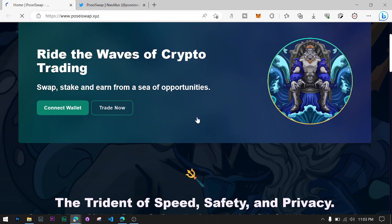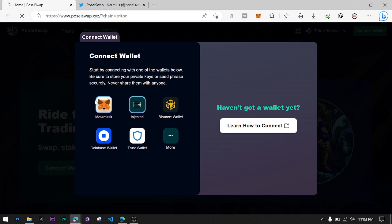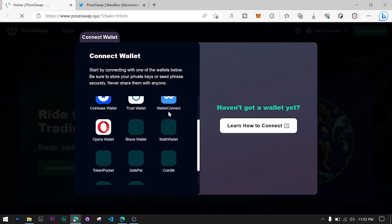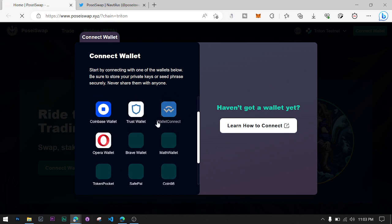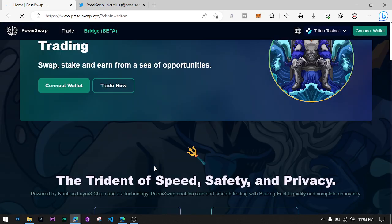Here you can just click the Connect Wallet button. After that you can connect any kind of decentralized wallet like MetaMask, TronLink wallet, TRX, and other things. You can use MetaMask, Binance wallet, Coinbase wallet, Trust wallet, WalletConnect, Brave wallet, Math wallet, TokenPocket, Coin98, Ledger, and others.